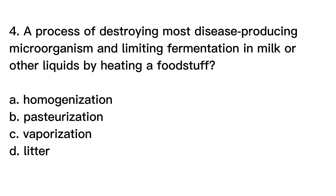Question number 4. A process of destroying most disease-producing microorganisms and limiting fermentation in milk and other liquids by heating a foodstuff. A. Homogenization, B. Pasteurization, C. Vaporization, D. Litter.